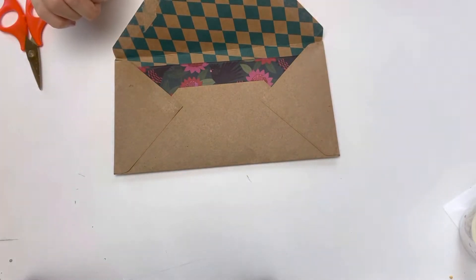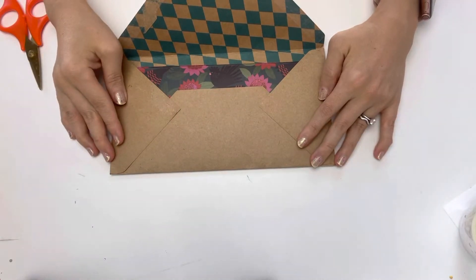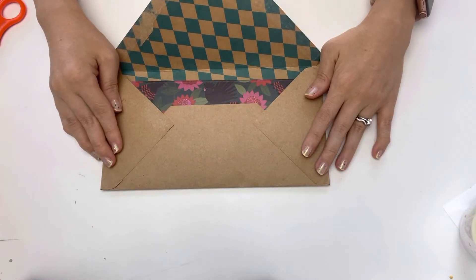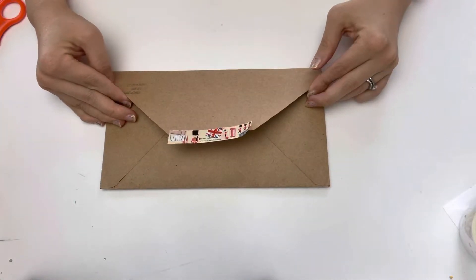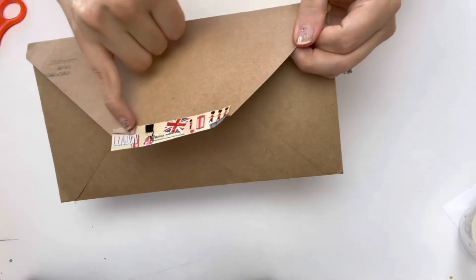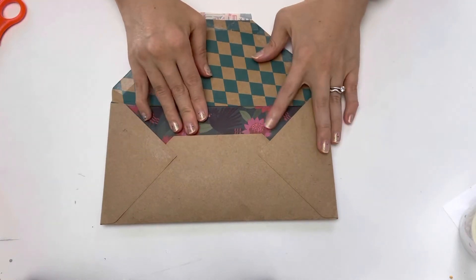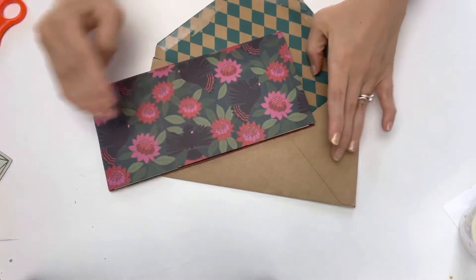Hello everybody, welcome to my channel. I have entry number 12 from Singapore - I am super excited to have received something for the first time from Singapore, and this comes from G's Tidbits. I'll have her channel down in my description area. All I've done so far is try to open this envelope carefully because I really like this craft envelope, and she's also got this lovely washi tape on here. So I've got it open - thank you so much G for entering my challenge and supporting it. I appreciate all of your time and kindness, everybody.